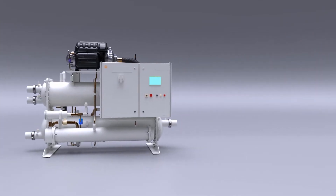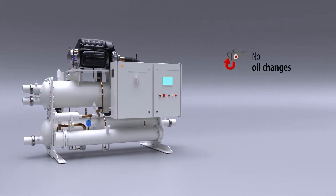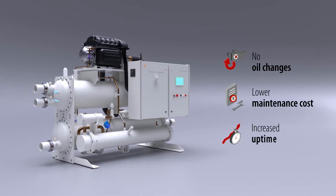Also, TurboCore requires no oil changes and offers zero maintenance on the drivetrain, thereby reducing associated maintenance costs and increasing uptime.